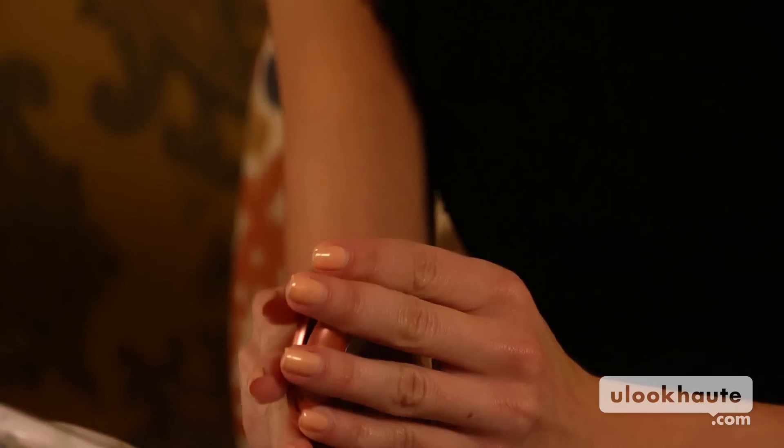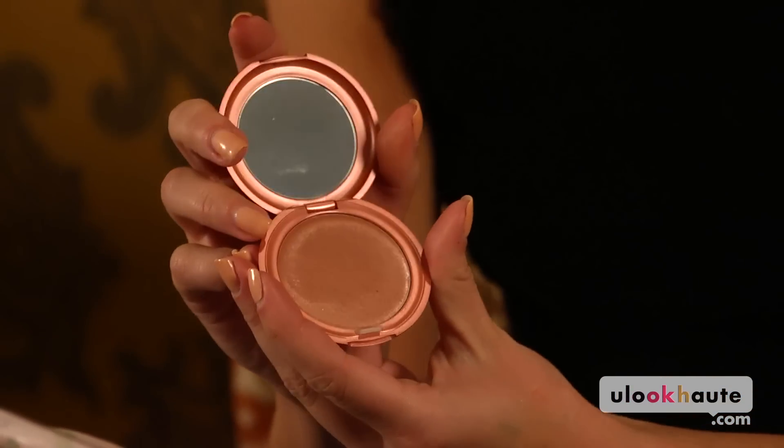As far as cheeks go, this is Stila — it's a cream blush. I love cream blushes, especially for summer because they melt right into your skin. You don't have chunks of powder, and this is kind of a coral color, which I think is great. Coral colors are really pretty in the summer — they make your skin look tan and really healthy.